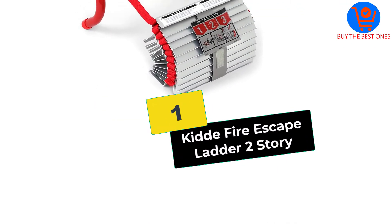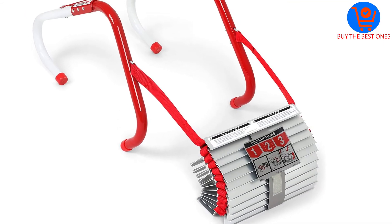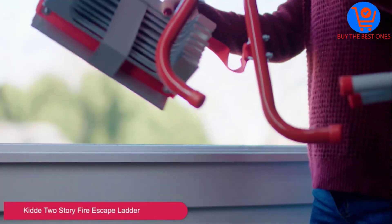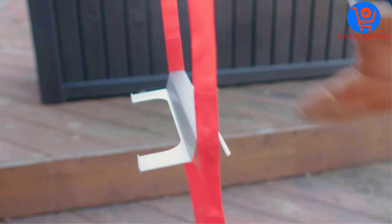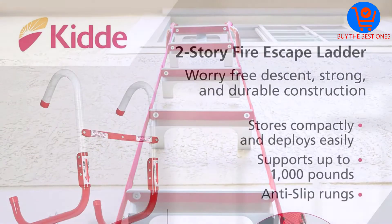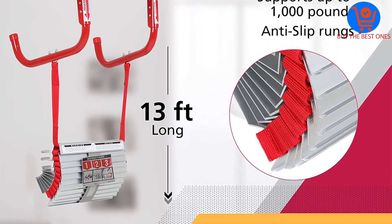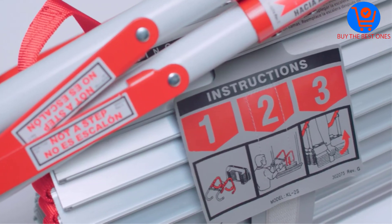And finally at number 1, we have the Kitta Fire Escape Ladder Two-Story. The ladder offers an easy escape from the second floor in case of fires. It is a universal design ladder that fits most windows. The ladder is pretty easy to use and easily attaches to most windows firmly. This ladder features a sturdy and durable construction. It is also fire-resistant and will not catch fire.